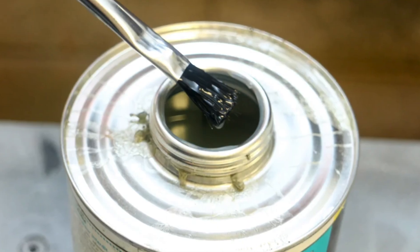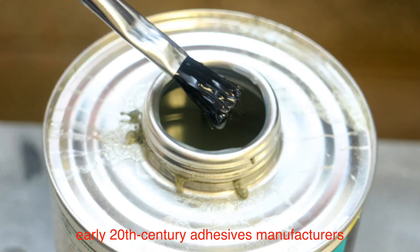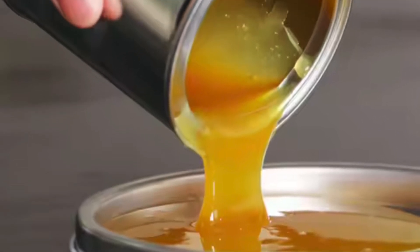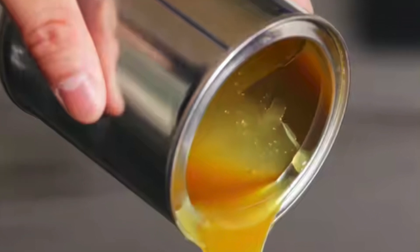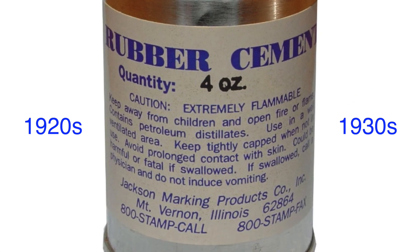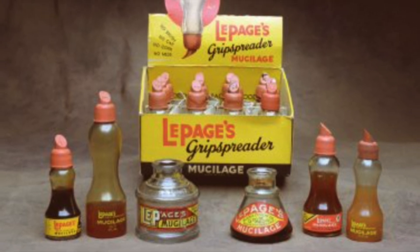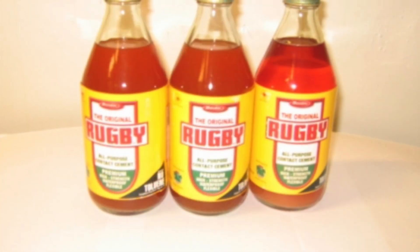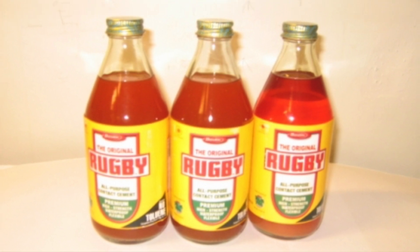The actual formulation of rubber cement is credited to the chemical developments of early 20th century adhesives manufacturers. During this period, companies were exploring various adhesive solutions, blending different solvents and rubbers to create products tailored for specific needs. In the 1920s and 1930s, rubber cement began appearing as a commercial product. By this time, it was marketed primarily for household and industrial use. The branding of rubber cement, particularly under names like Rugby, reflects the rise of the product's popularity and the success of branding strategies during the post-war era.